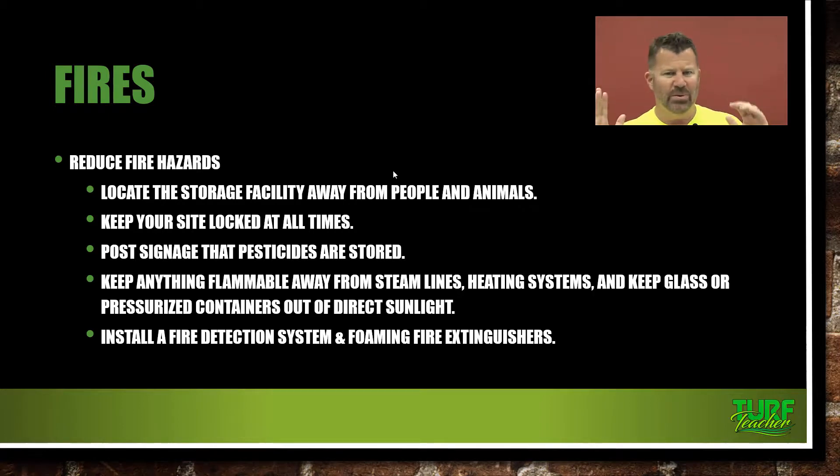Install a fire detection system and have a foaming fire extinguisher. If you've got a small 10×10 storage building — perfect for small operators — keep a fire extinguisher in there, insulate it for temperature control, and you can add a fan and run a wire out there for light and access to water to decontaminate yourself. Just follow these procedures from the core manual and you're not going to have an issue. And if you ever do, you know exactly what to do.